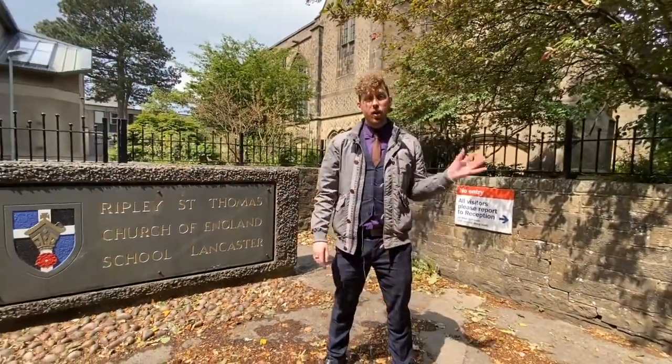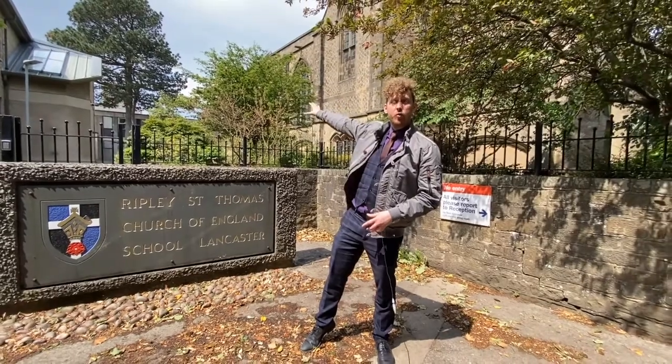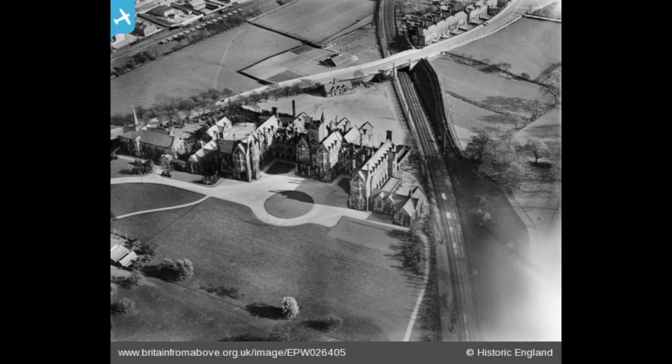We are now at Ripley St Thomas School. There are a few historically listed buildings within this development — the lodges, the chapel which you can see just behind me, and the main original school further into the site were built in the 1860s, with the chapel from 1888. These are built in a Gothic revival style and were originally built for Ripley Hospital, which was an orphanage. The orphanage was built around 1856 through to 1864 by a lady called Julia Ripley — hence the name — and was designed by Edward Paley, one of the famous architects in the area.